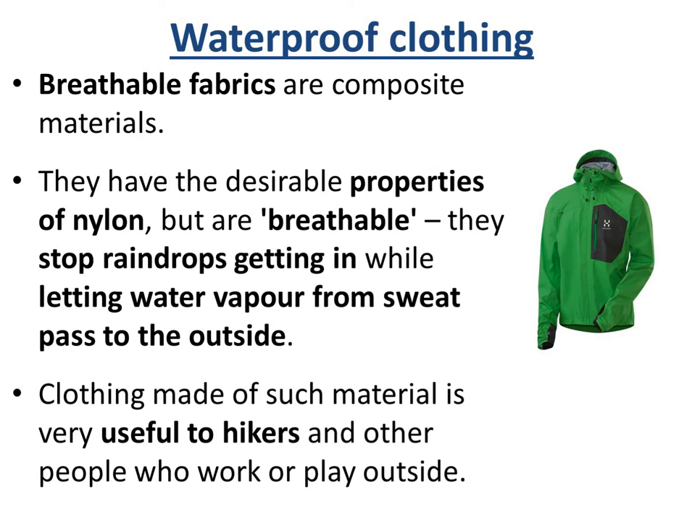You need some breathable fabrics, which are composite materials. They have the desirable properties of nylon but are breathable at the same time — they stop raindrops getting in, but they let water vapour from sweat pass out. This is very useful for people playing sports, hikers, or people that work outside.